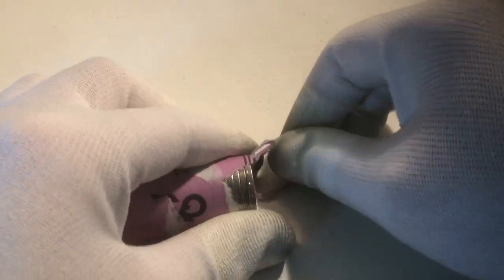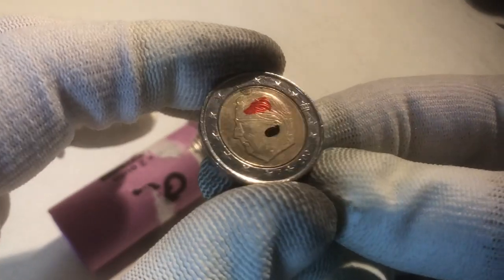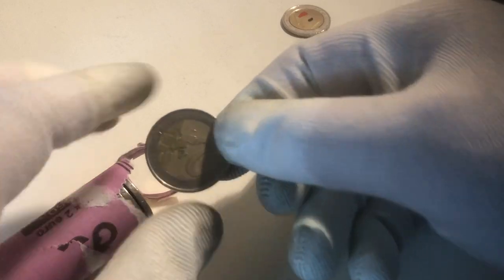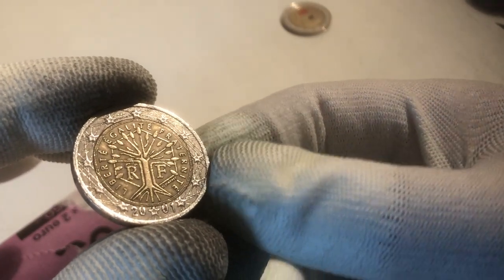Obviously we hope to find many special coins, commemoratives or coins that have a very long vintage. It's always a question whether we succeed on that. The first coin, that was our ender, that's a coin from Belgium from the year 2007. It's a pretty common one to find. And the next coin, that's one from France from the year 2001.